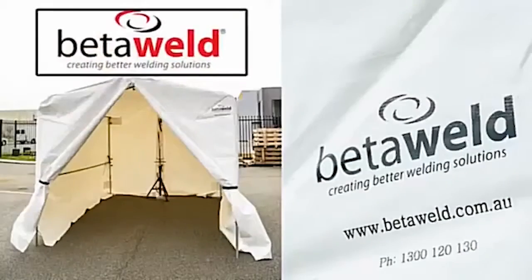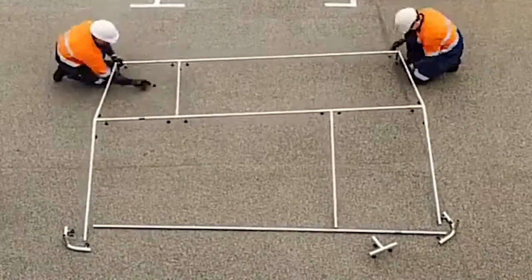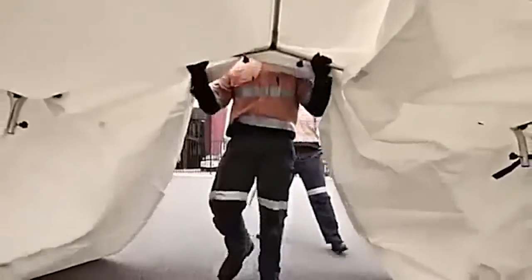Introducing the BetterWeld Welding Tent. Designed specifically for pipeline welding, oil and gas, mine sites, on-site welding and repairs, and electrical servicing, the BetterWeld Welding Tent is the largest of its kind in Australia.